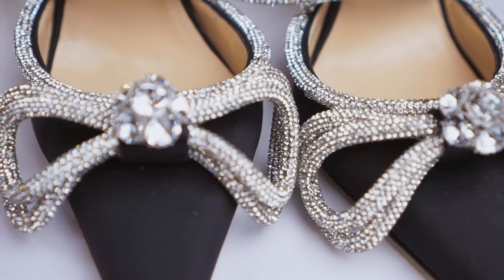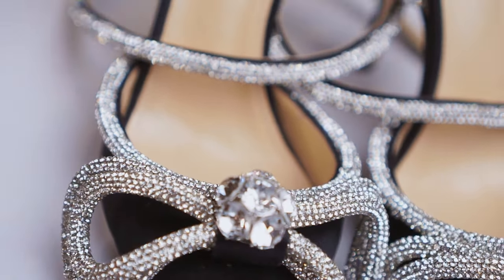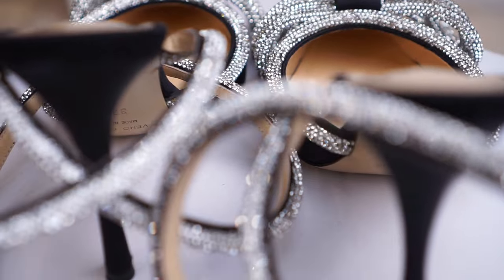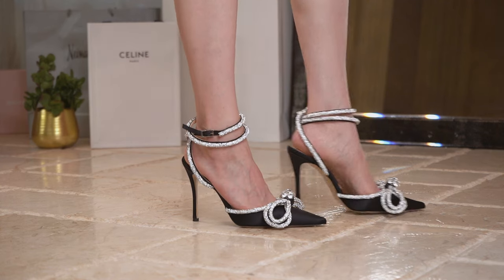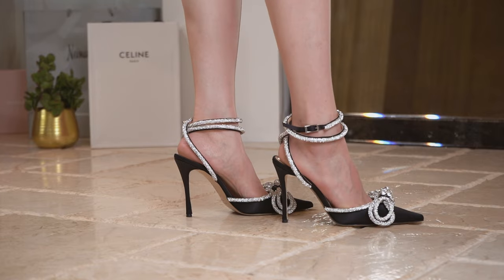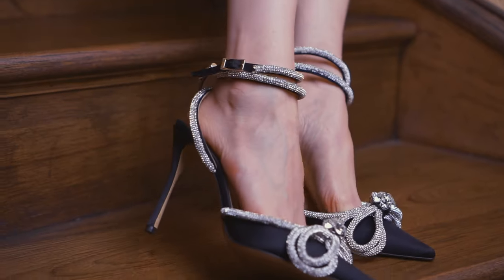I was beyond satisfied with this purchase. Not only are they beautiful, but the heel and strap around the ankle make them very comfortable and easy to walk in. The shoe also features a big beautiful bow — just like Barbie shoes. Love them!